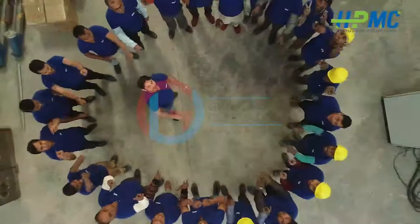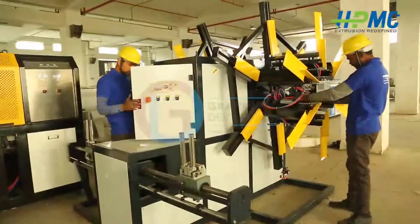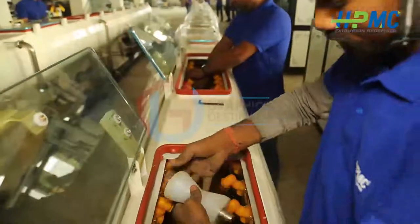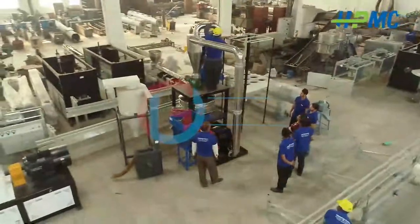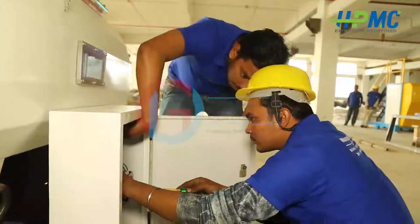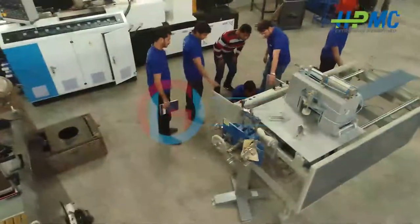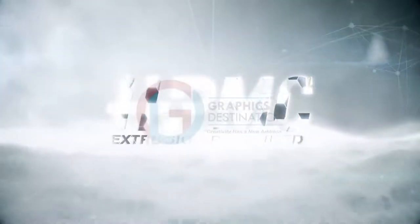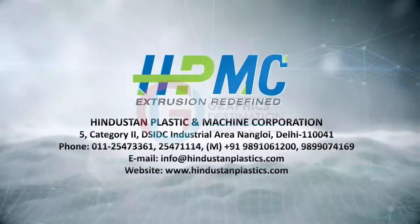Our field technicians are just a call away. Our technical experts are always ready to assist customers with specific problems related to machinery operations and maintenance. We provide support and services in the following areas: project planning, installation and commissioning, plant operation, routine maintenance, user training, and spare parts manuals. Get in touch at www.hindustanplastics.com.